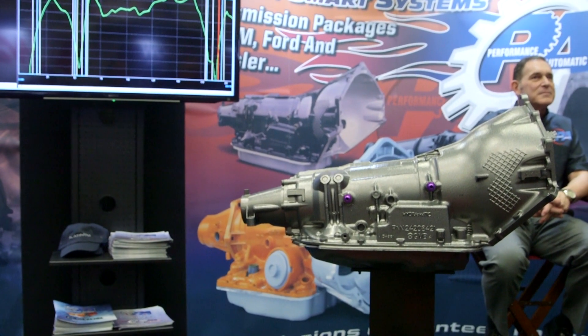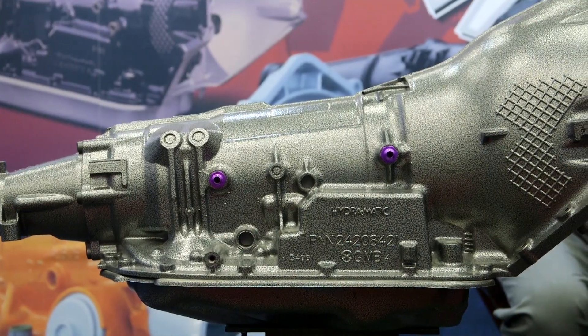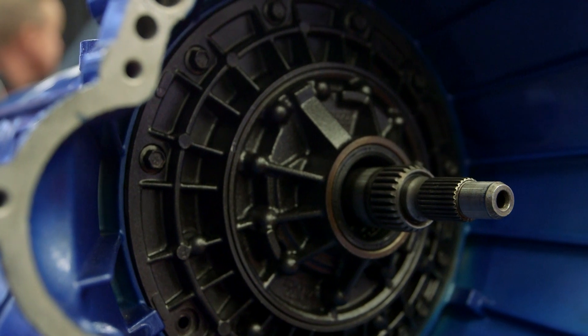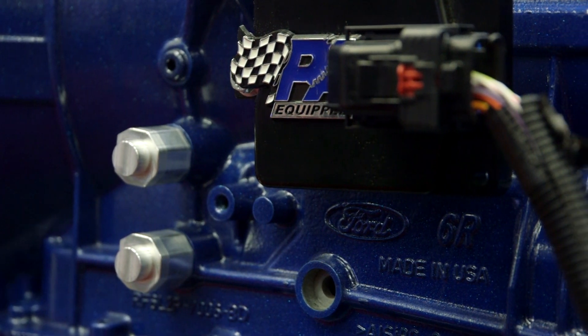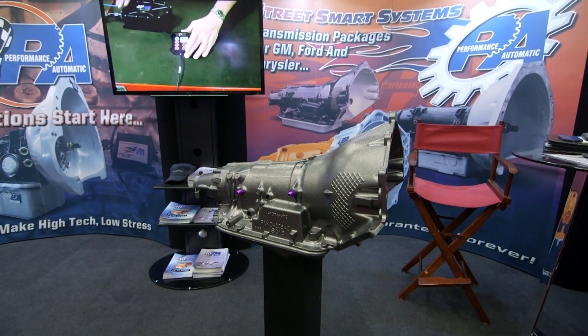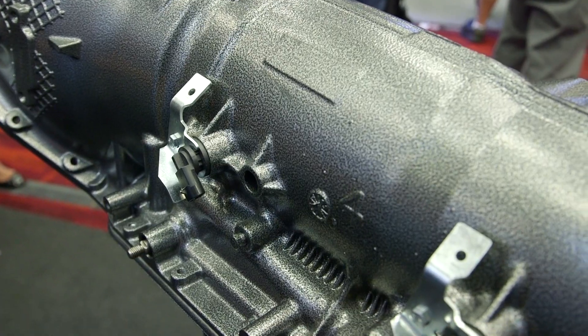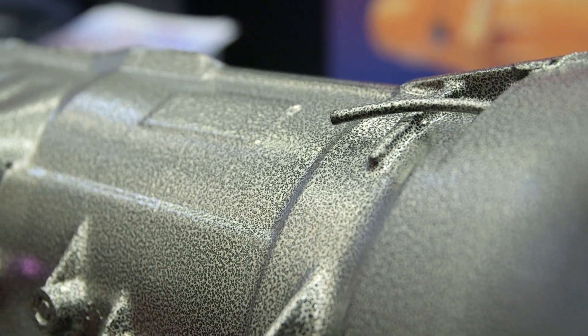So what kind of information do you have to get from the user in order to dial this in to their application? We like to know what they're going to do with the car, how they're going to use it, even what part of the country sometimes. We get rear-end information, horsepower, torque, all those types of information, even body style. We're only bringing out four part numbers, but the units are not off the shelf — they're custom built. They can even pick the color that it's powder-coated in and the type of hardware it's constructed with. It's really a custom-built, one-time unit.